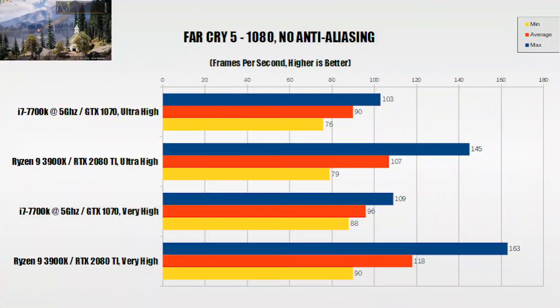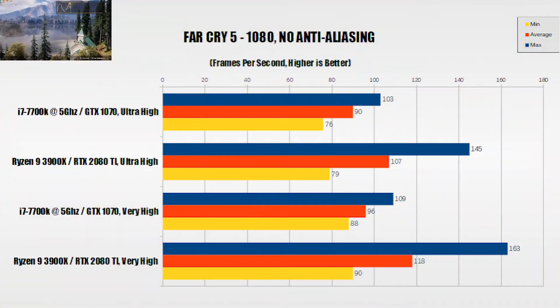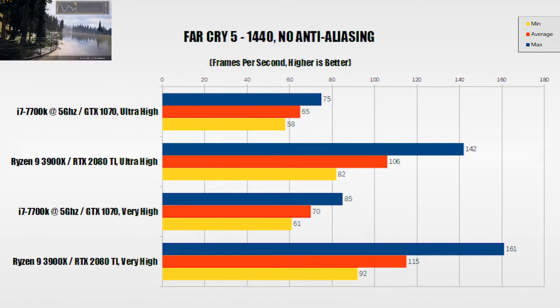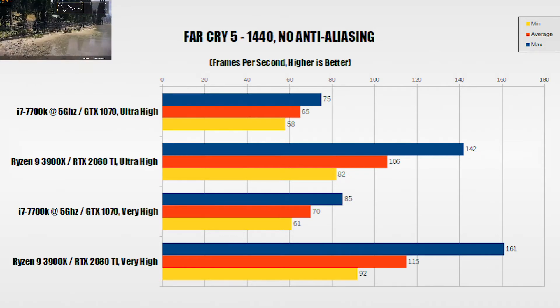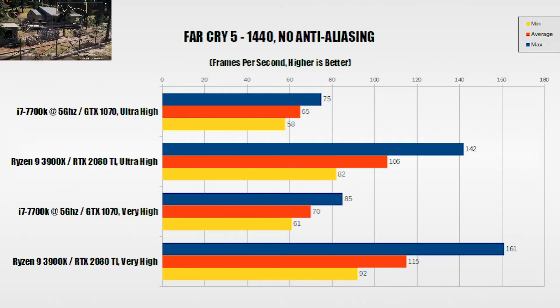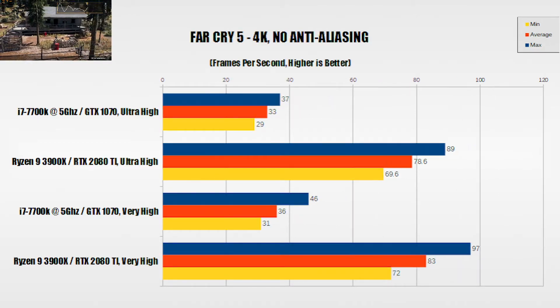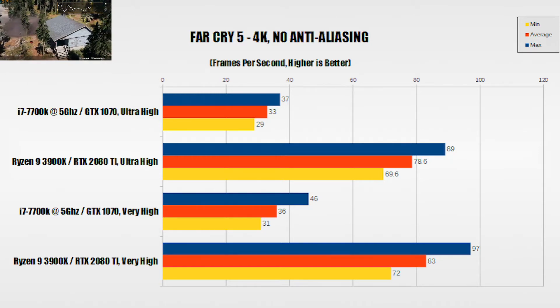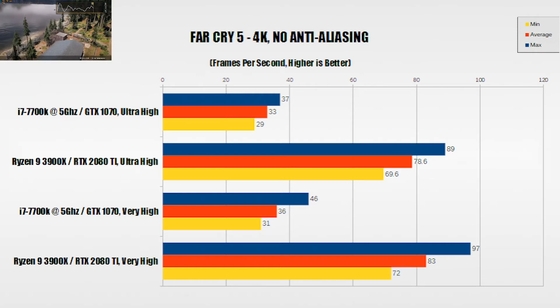Far Cry 5 at 1080 gives us odd results, with the new hardware outperforming the i7 system but not to the degree you'd expect. Things get really weird in the 1440 benchmarks, where the Ryzen 9 system's benchmarks barely change at all from 1080 — it's within margin of error — while the numbers for the i7 system decrease by 25%. At 4K, we get over 30 FPS average for the i7 at very high settings, and the Ryzen 9 system gets comfortably over 60 FPS in both settings.